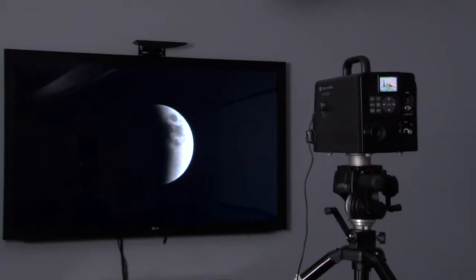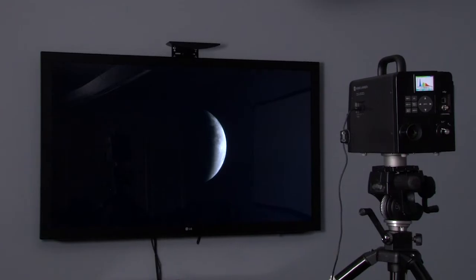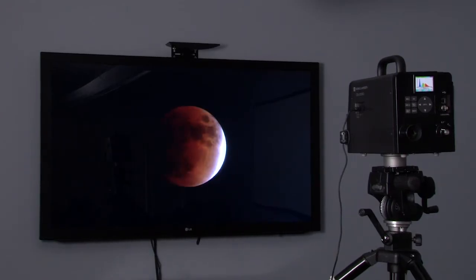With a wide dynamic range up to 10 million to one, the CS2000A was specifically designed to measure weak signals that other meters cannot, like the black of today's modern high-performance displays.